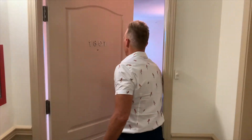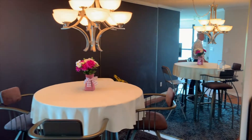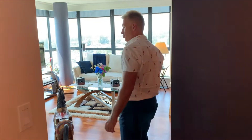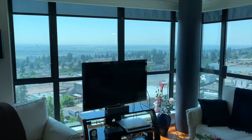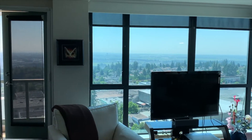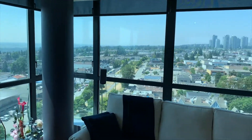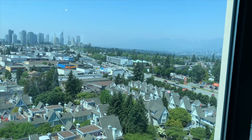Okay everybody, here we are — 1601-6622 South Oaks. You are now inside. Let's start with the dining area. We have engineered hardwood flooring, so a nice quality hardwood. We promised you a good view and here it is — floor-to-ceiling windows. We've got Mount Baker to the east, all the way to the ocean in Richmond and downtown Vancouver. We are definitely on the best corner in this building. It's a little hazy today, so we'll take our word for it that you can see the North Shore Mountains.